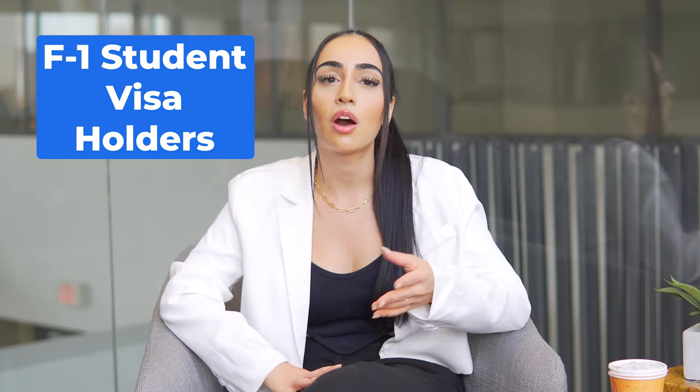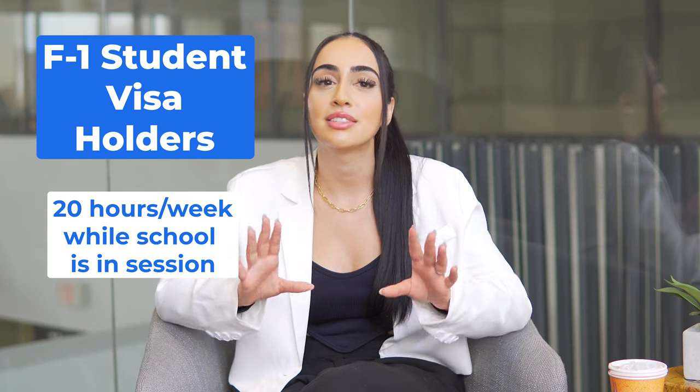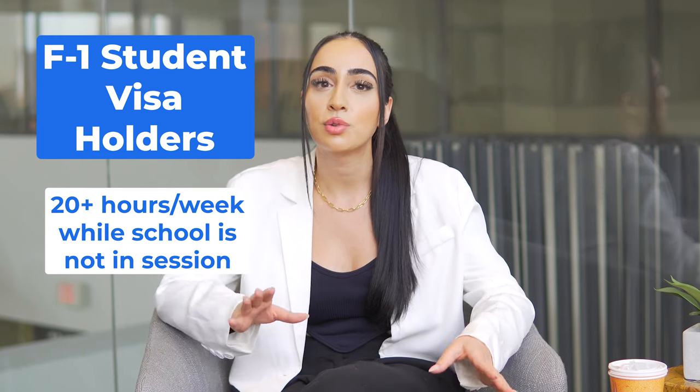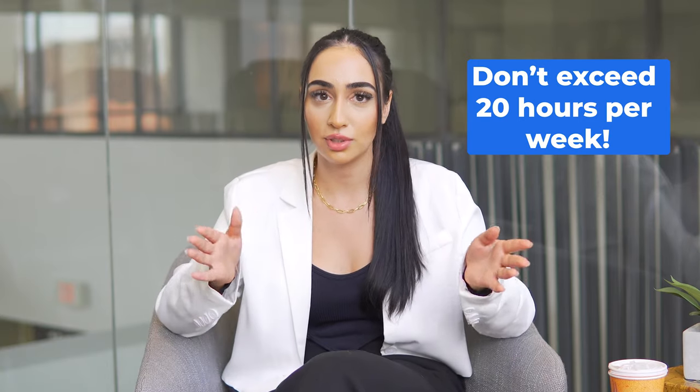F-1 student visa holders can generally work on campus for up to 20 hours per week while school is in session, and more than 20 hours per week when school is not in session, such as during winter and summer breaks. International students can and often do work more than one on-campus job at a time, but you must not exceed the 20 hours per week restriction while school is in session.